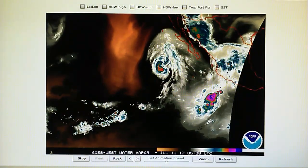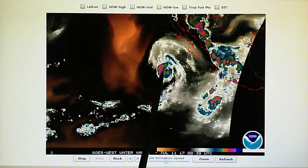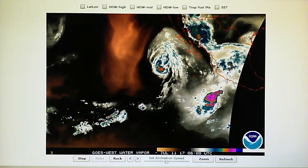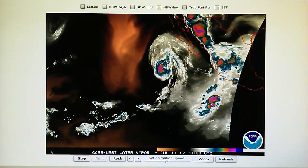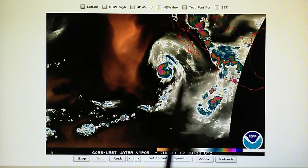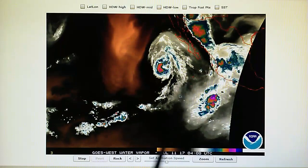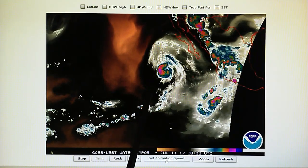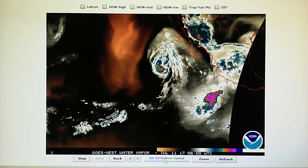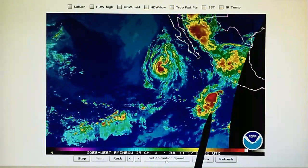Now here's the east Pacific water vapor loop — we can see what's left of Eugene right here, being blown apart. Last evening this storm was picking up a lot of steam and strengthening. This morning there were some really good evidence — I was unable to make a video this morning — but there were some tremendous blast and shock waves all around this storm. They've really hit this all day long, which is why it's on its way out.